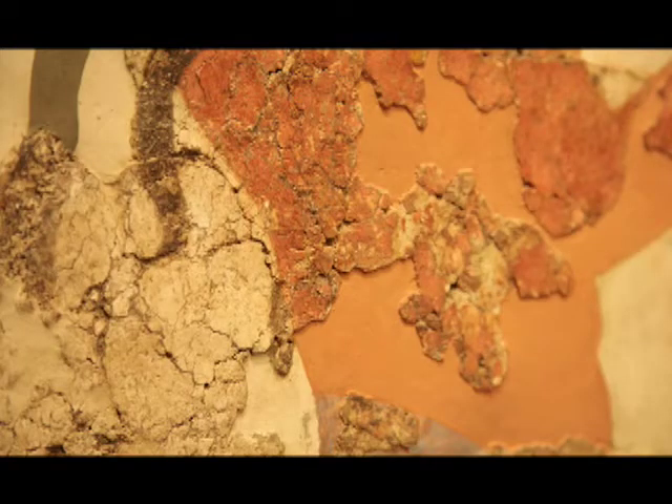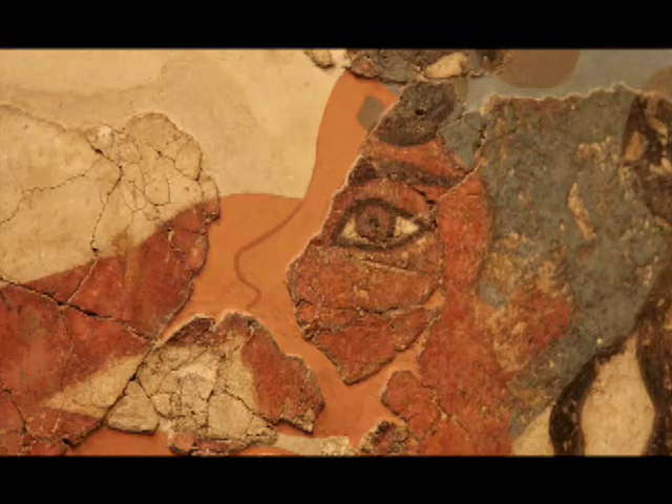These wall paintings depict everyday scenes, all of their lives, and because of that, these wall paintings are a unique window into the time of that civilization.